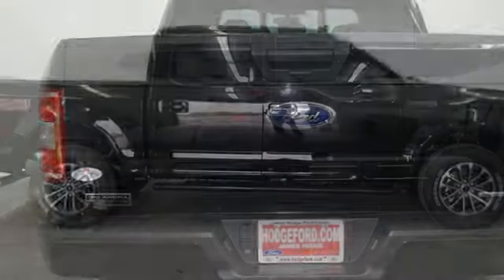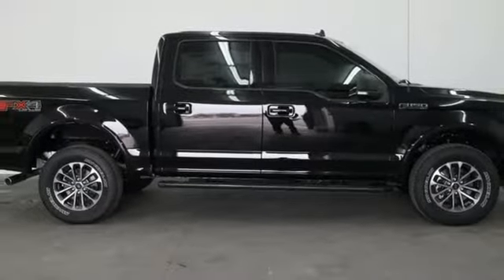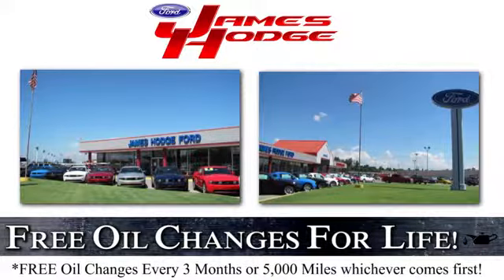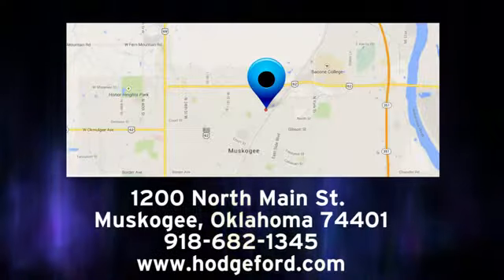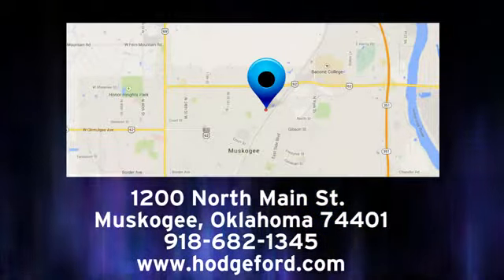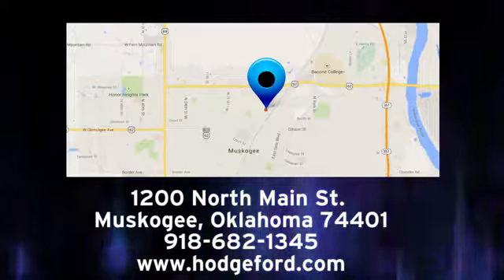And twin turbo V6 engine. The time is now, see it for yourself today. For free oil changes for life, come to James Hodge Ford Lincoln. We are conveniently located just a short ride from Tulsa, down Highway 51 at 1200 North Main Street in Muskogee, Oklahoma.